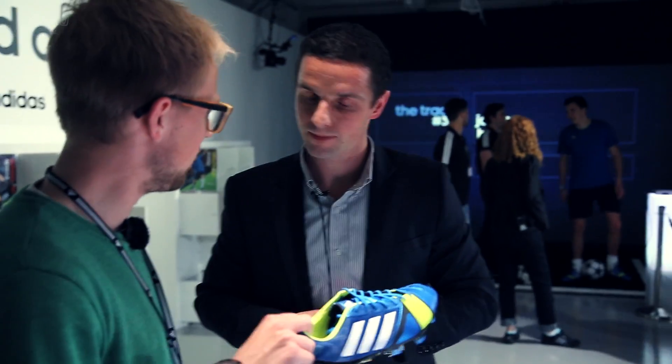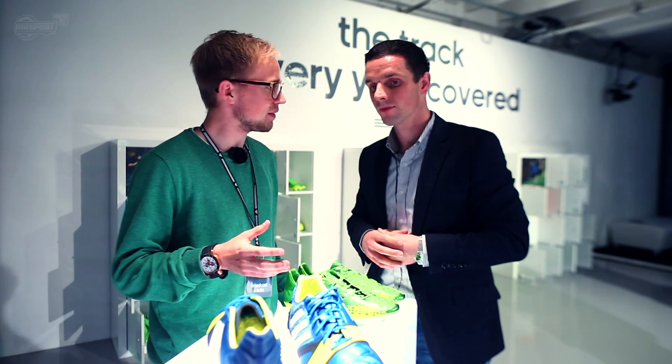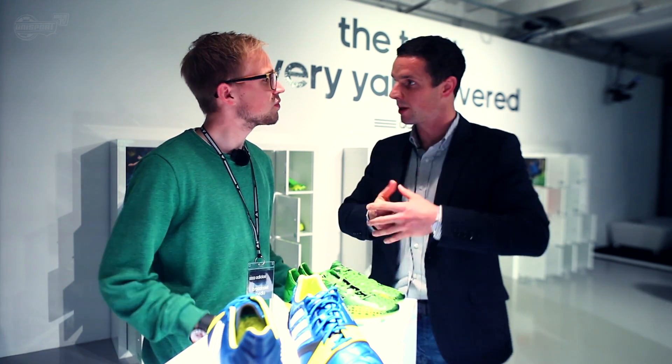When talking energy and the Nitro Charge, a lot of people have mentioned that it's also a power boot. What do you think of that? Is that true? We would definitely be able to see it as that, because with more energy you have more power. When we talked about power in the past, it was maybe about shooting power.